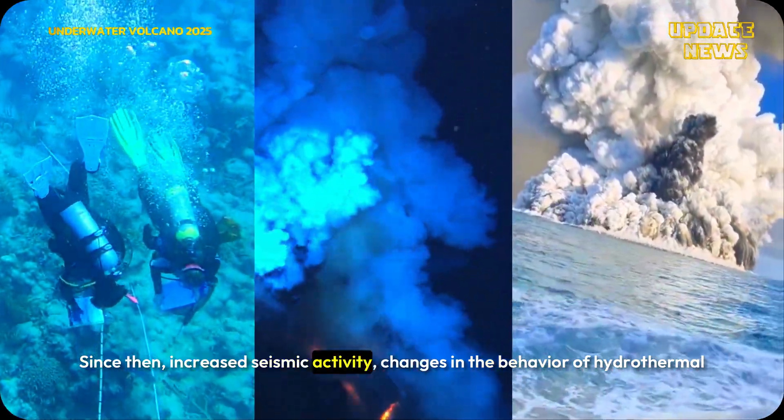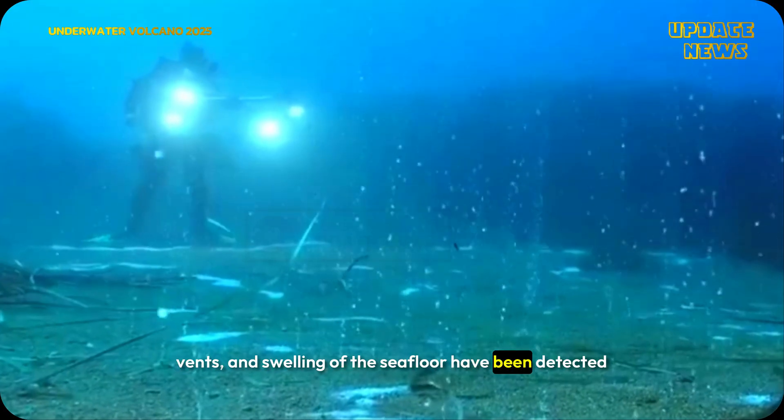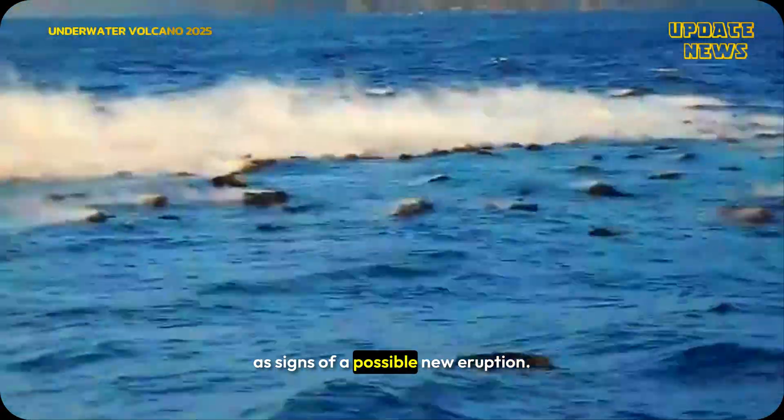Since the 2015 eruption, increased seismic activity, changes in the behavior of hydrothermal vents, and swelling of the seafloor have been detected as signs of a possible new eruption.